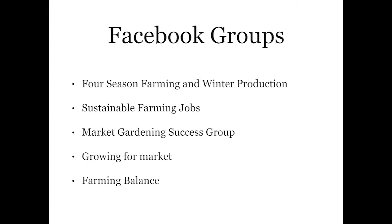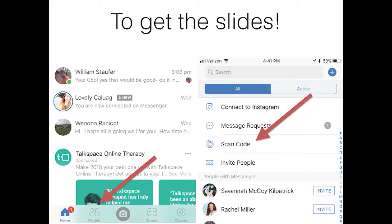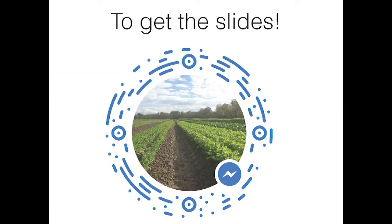A couple of Facebook groups to follow for winter growing — jump on those for great information. If you want the slides from this talk, go to Messenger, click the people button at the bottom, click scan code, and there's the QR code. I'll take some questions now. Question from the front: is there a way we can access the longer form talk?